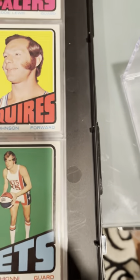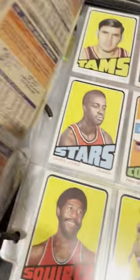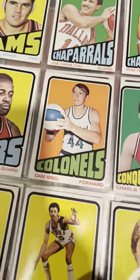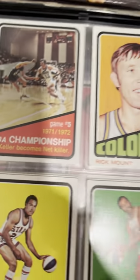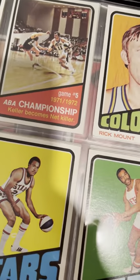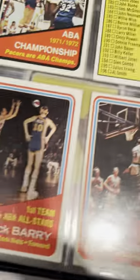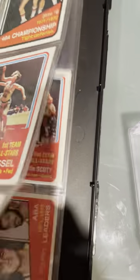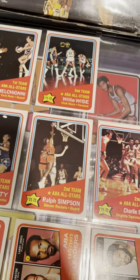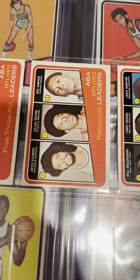We've gotten into the ABA portion of the set. Bob Melchione, Zelmo Beatty, Dan Issel — that's his second year. Rick Barry — this is a great card, shooting the underhanded free throw, and was not ashamed of it. And I wouldn't be either if I shot 98% free throws for my career. And there's the Dr. J stat card, which a lot of people collect because it is technically his rookie.